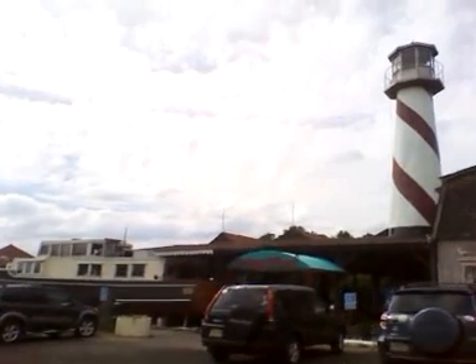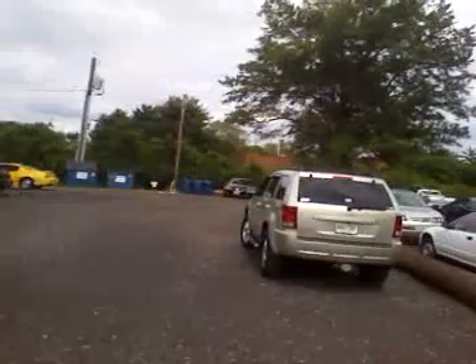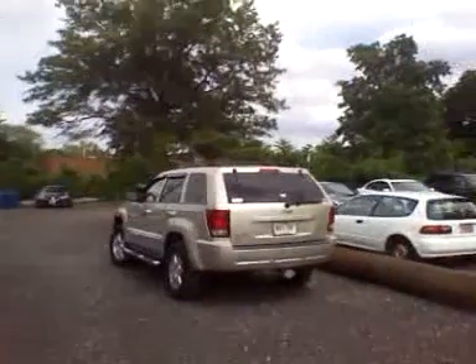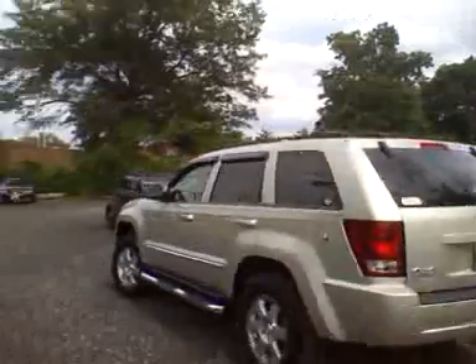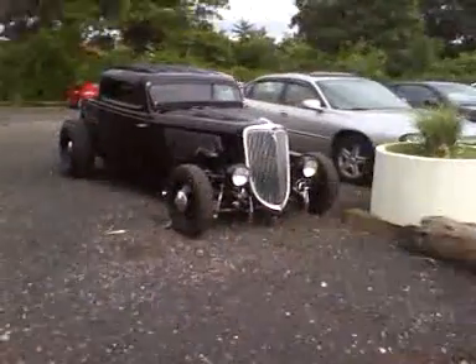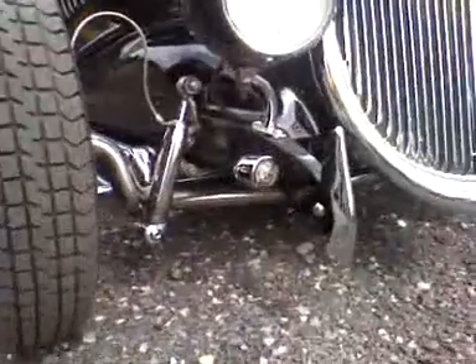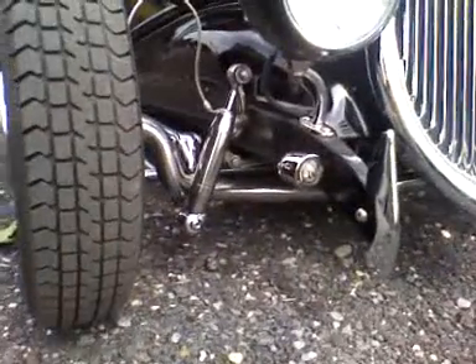This is Curtains Wharf Marina, and in the parking lot there's some pretty wild machinery.